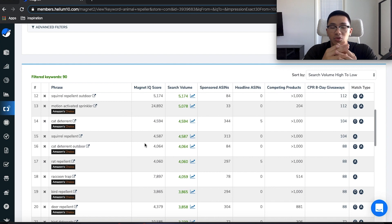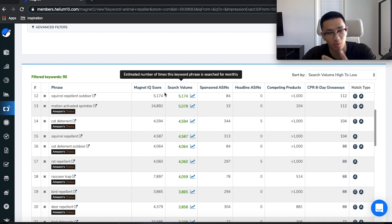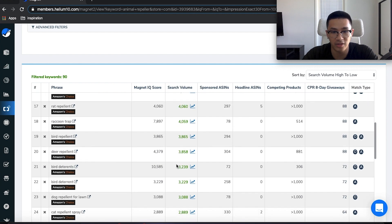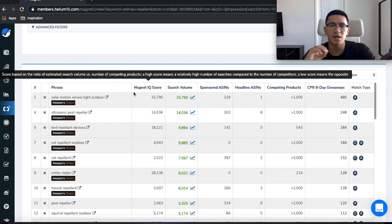You can also put all these keywords into a broad match campaign, which will allow you to find even more keywords from these. It might show your product in front of 'squirrel repellent outdoor,' but then also in front of longer variations like 'squirrel repellent outdoor for the summer' — allowing you to find long-tail keywords that are much more profitable. All these keywords are above a thousand search volume, which is great. Now we can go a little further.